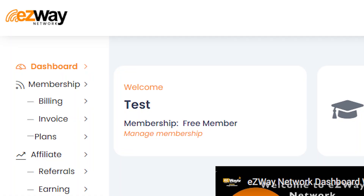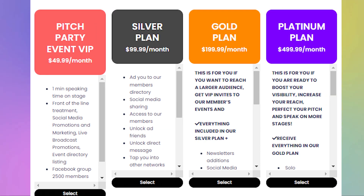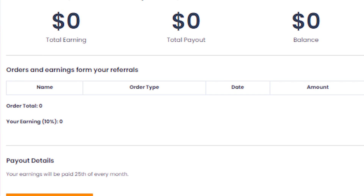On the left, you'll find options to manage your billing, invoices, and plans. Easily upgrade or downgrade your plan based on your needs. Every time a new account joins the Easyway Network through your referral, you'll earn a commission.